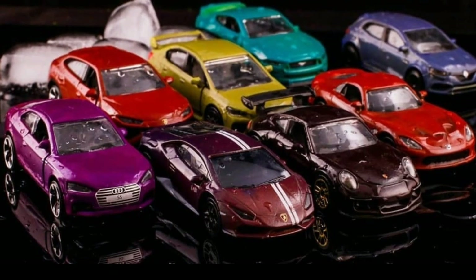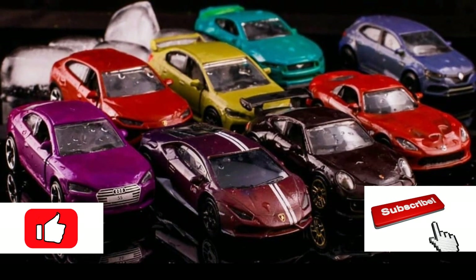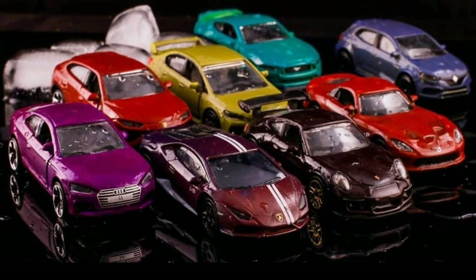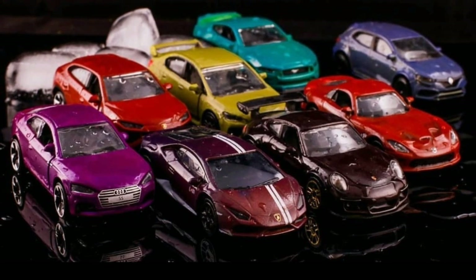Hello my friends, I'm glad you're back — this is the Daily Dose. In today's video we've got some really cool cars from a lot of different brands, but first let's start with the Majorette color changers.